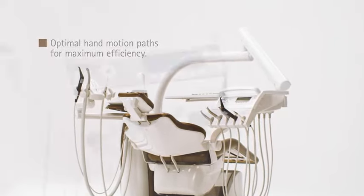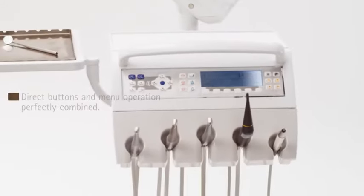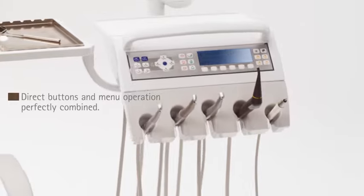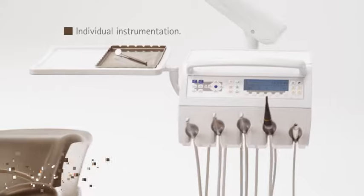The dentist element: all control functions can be accessed quickly and comfortably. You can decide if you want to work with or without stored handpiece settings. Free selectable instrumentation for highest flexibility.